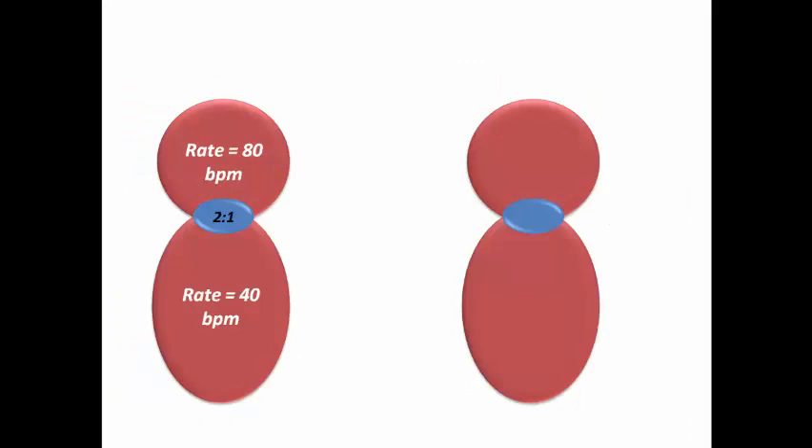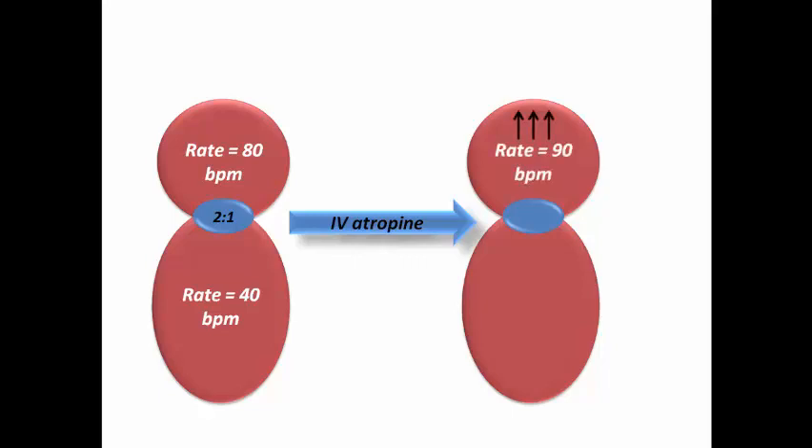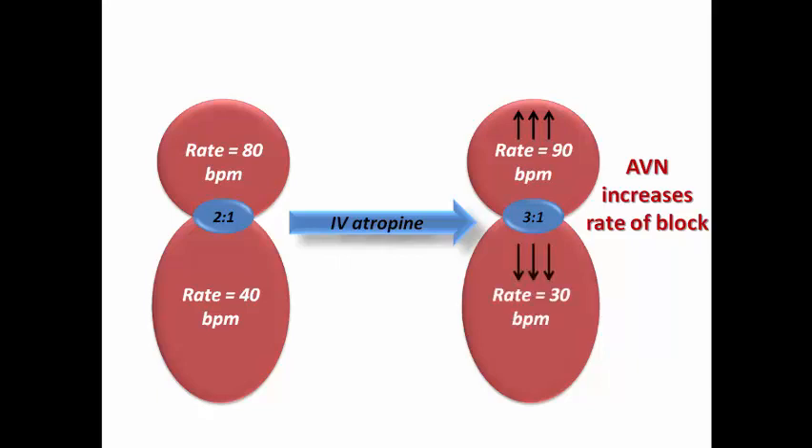Why would this happen? Consider a patient with 2-to-1 AV block due to Mobitz type 2, where the atrial rate is 80 bpm while the ventricular rate is just 40 bpm. After IV atropine, the atrial rate increases. The AV node, detecting an increased atrial rate, increases the rate of AV block due to the decremental behavior of the AV node — a physiological property. So the ventricular rate drops further, for example to 30 bpm. This explains why IV atropine may paradoxically slow patients with Mobitz type 2 AV block, making it dangerous.